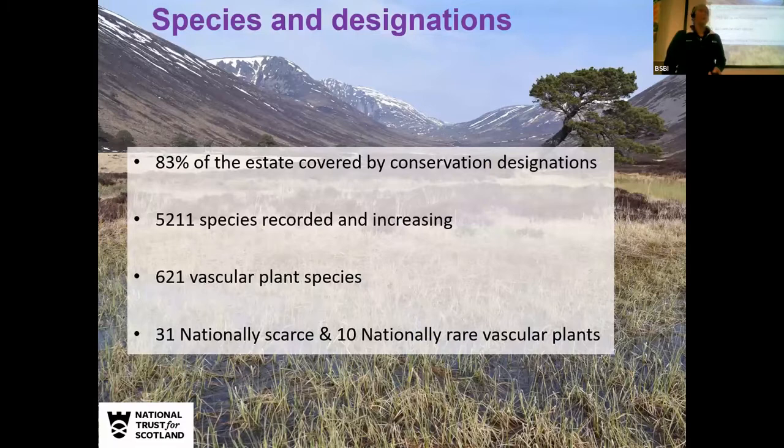In terms of species and designations, this site was bought by the NTS because it's quite an important site for conservation. 83% of the estate is covered by conservation designations — SAC, SPA, and SSSI. At the moment we've got about 5,211 species recorded on the estate, and that's increasing year on year. Of those, 621 are vascular plant species, with 31 nationally scarce and 10 nationally rare vascular plant species, so it's an important site for vascular plants in the Cairngorms.